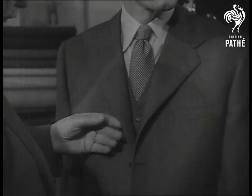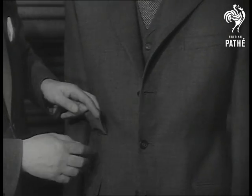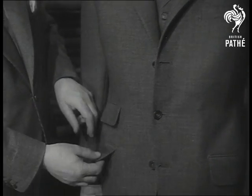Then rally round, for this concerns us all. It's the best suit of the year, winning the dandy trophy for Mr John Wilson, director of a West End tailoring firm. So, watch it closely.